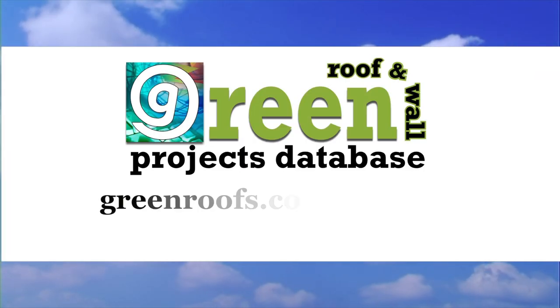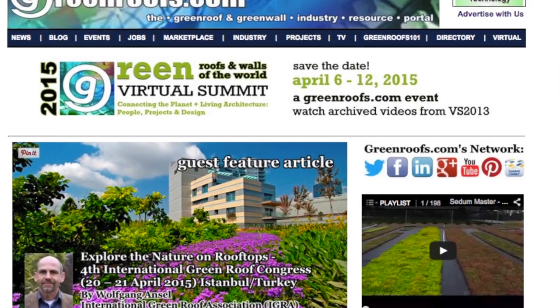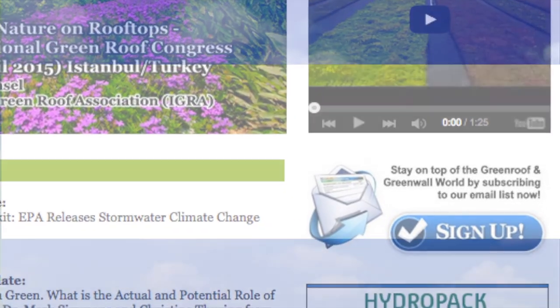For more information about this project and many more, explore the International Green Roof and Green Wall Projects Database at greenroofs.com. And join our mailing list so you don't miss out on any of the green roofs and green wall news and upcoming projects of the week.